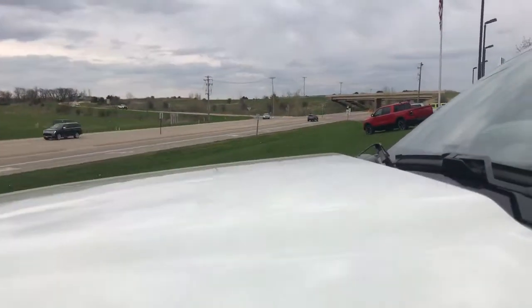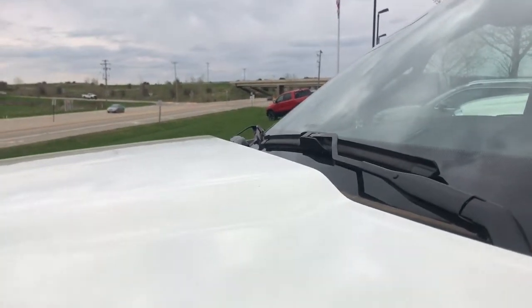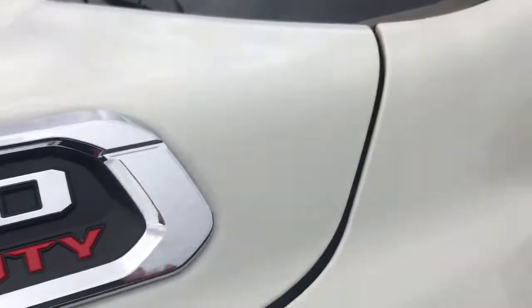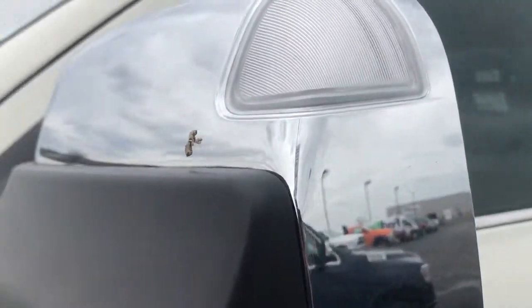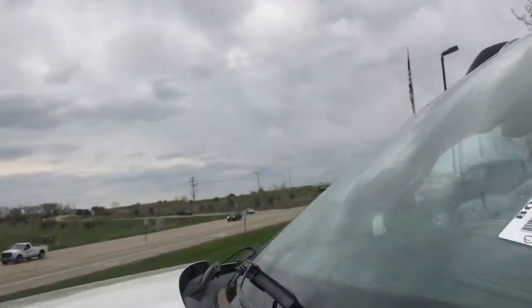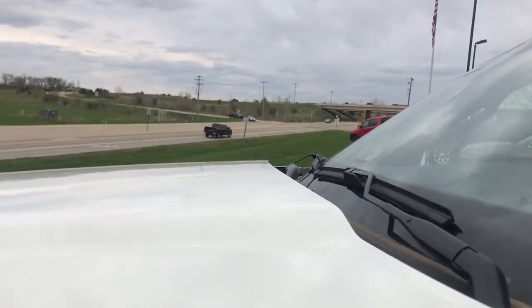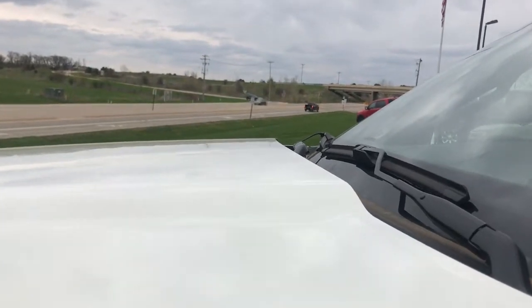This truck is massive. I mean, my chest goes up to the hood because of how massive this truck is. I'm sure if you were over there looking, you could only see my head and my neck because of how tall this truck is.